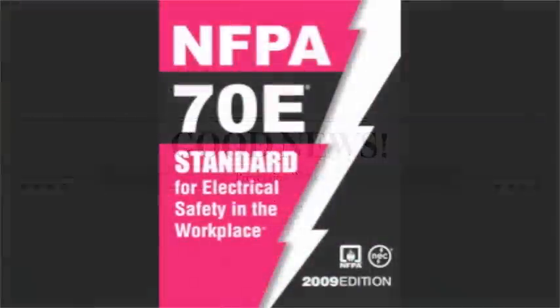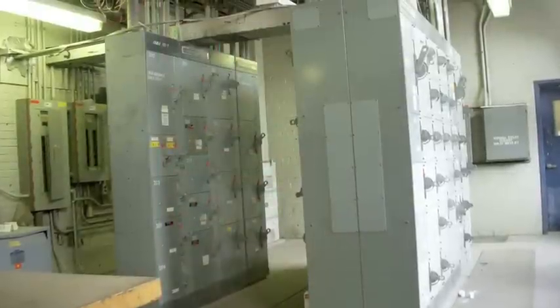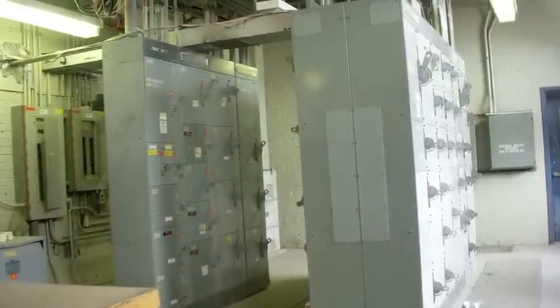The good news — the very good news — is that arc flash injuries are nearly 100% preventable. Issued by the National Fire Protection Association, NFPA 70E has emerged as a safety standard to adopt. The National Electrical Code and OSHA both mention it in their documents, and citations have been issued based on 70E.